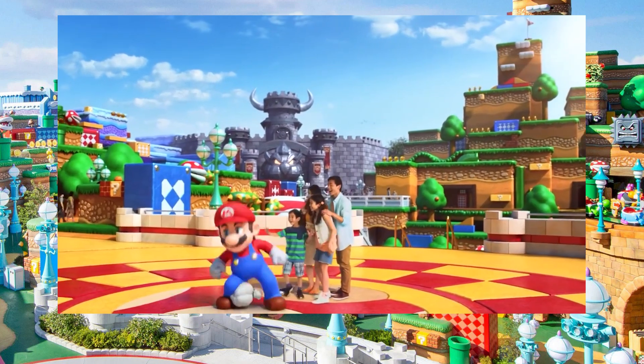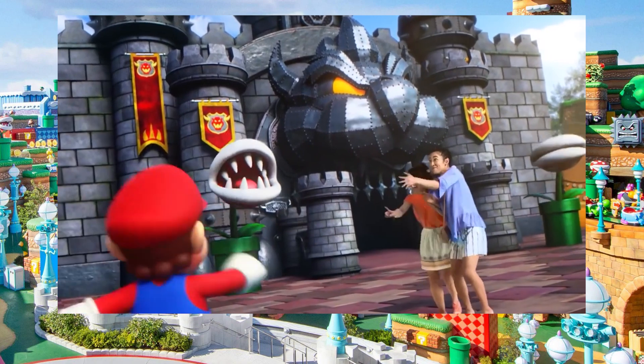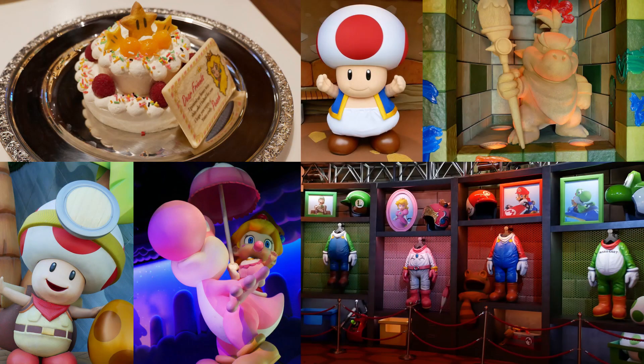Sadly, with the state of the world and everything going on, it doesn't seem like that's in the cards anytime soon. But some lucky few people are able to go to Super Nintendo World in Japan — there have been media days, preview days. The Universal Studios Japan app has been updated to include, you guessed it, Super Nintendo World.